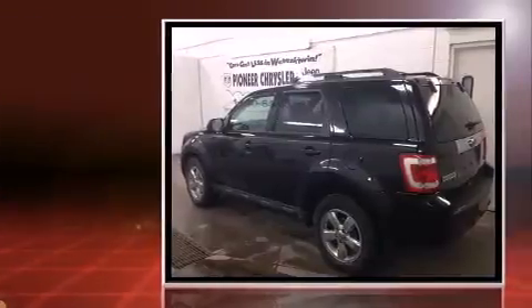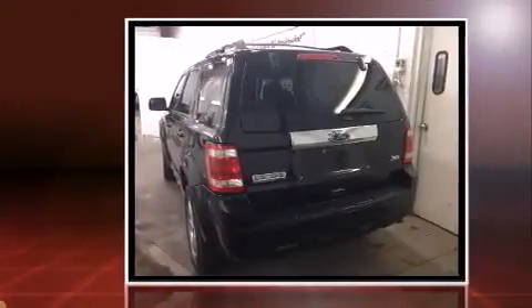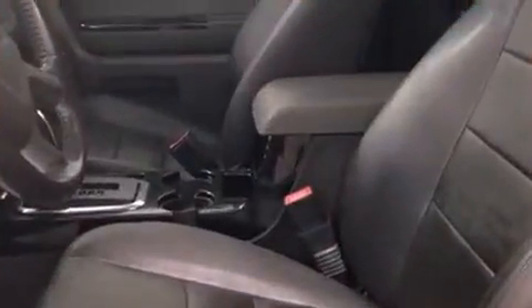A wealth of standard features mean that you no longer have to sacrifice, such as remote keyless entry, a rear window wiper, a built-in garage door transmitter, an automatic dimming rear-view mirror, heated seats, heated door mirrors, and power windows.